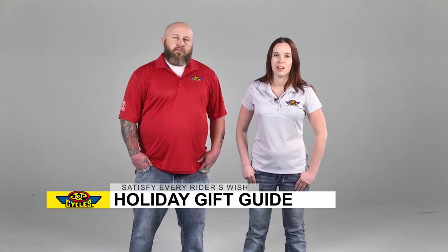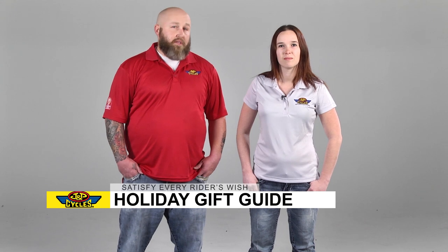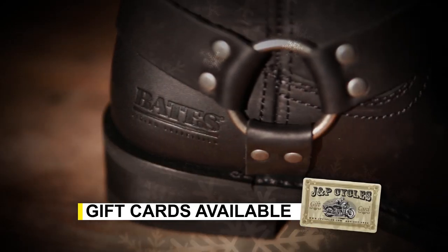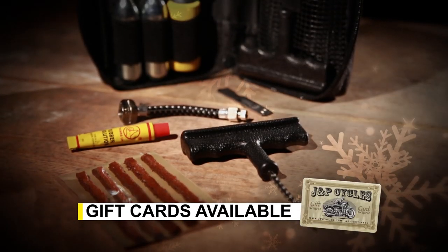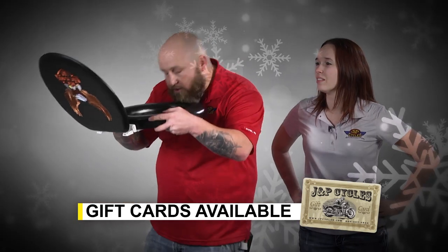I'm Patrick Garvin from J&P Cycles and I'm Jade Helgens from J&P Cycles. This is the 2013 J&P Cycles gift guide. We got lots of great products for all the bikers in your life ranging in different prices — gifts for him, gifts for her, and even gifts for your kids.